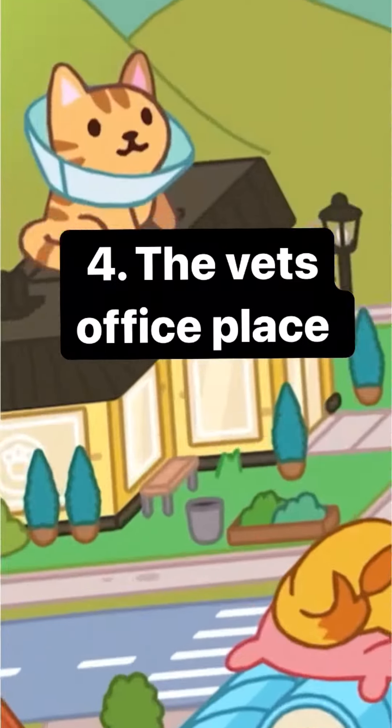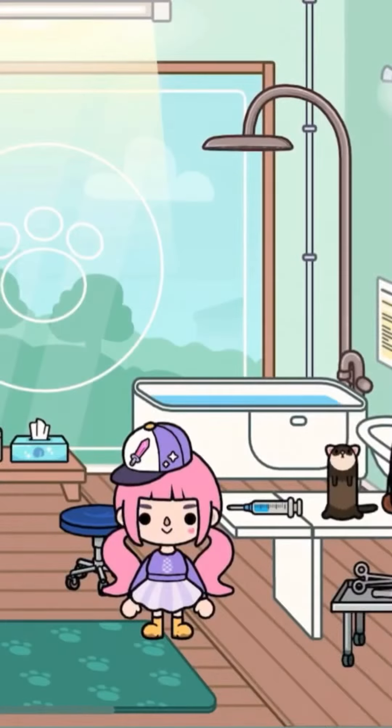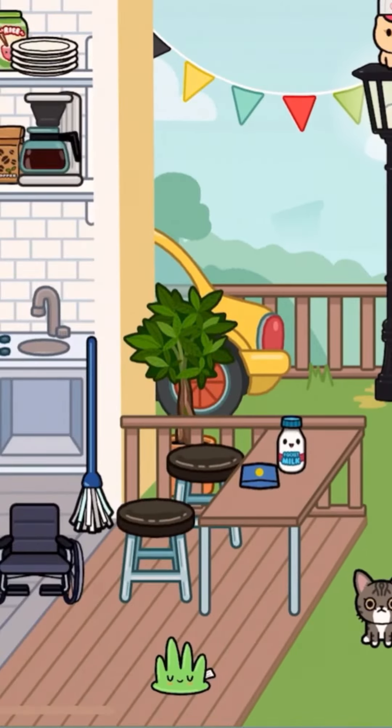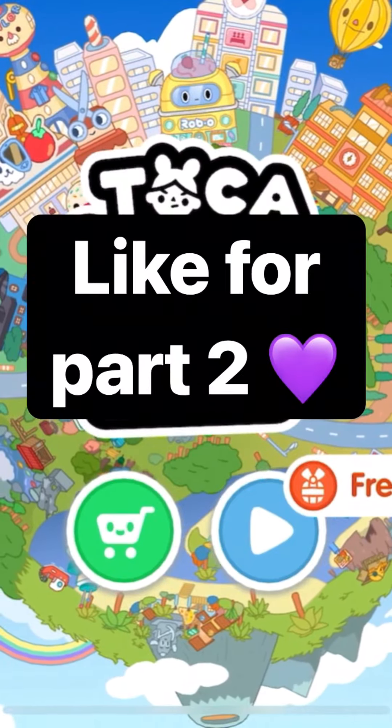Number four, the veterinarian. Besides being a whole vet's office thing, there are a bunch of super cool pets and kind of a tiny house at the end. I love this location — like, for part two.